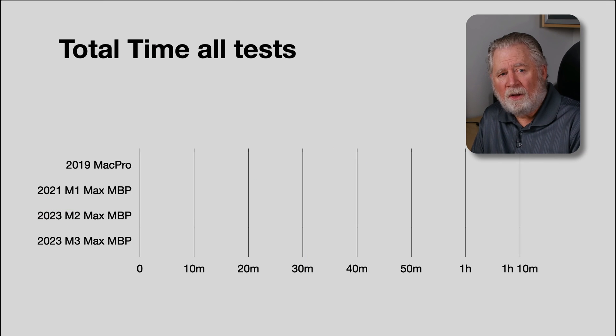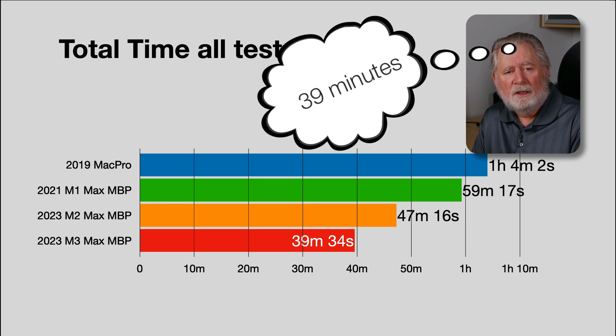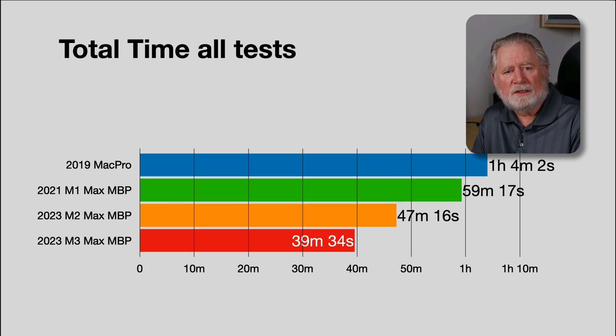Just for fun, I add up the total time for all tests combined. What took an hour and four minutes on the Mac Pro has gradually improved, and now we're down to 35 minutes and 34 seconds on the M3 Max — about 15 to 20% less time than the M2 Max MacBook Pro. The M3 is a solid upgrade speed-wise. There are some thermal issues worth noting — the fans don't kick on as early during heavy exports, so they end up ramping louder. A few other people have covered that, but overall it's a solid 15–20% faster machine.